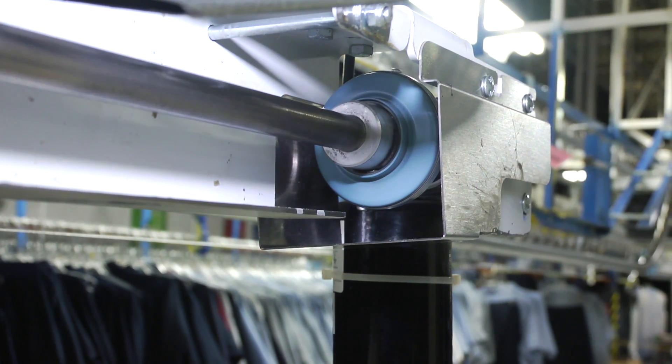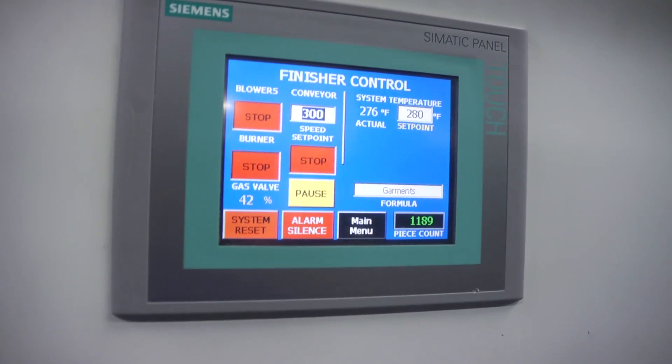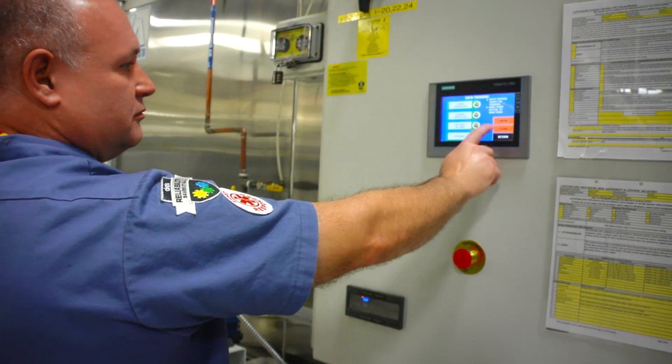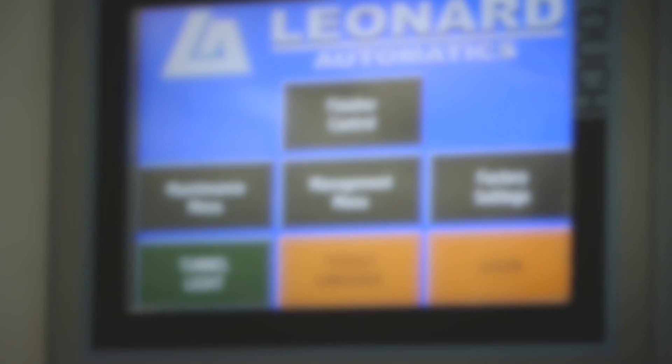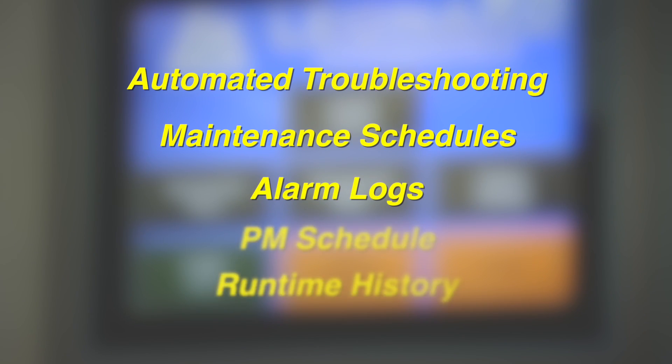Control is at your fingertips with Leonard's PLC Operator Interface Control Center. The touch screen allows for intuitive access to all tunnel operational controls, along with automatic troubleshooting, maintenance schedules, alarm logs, and much more.